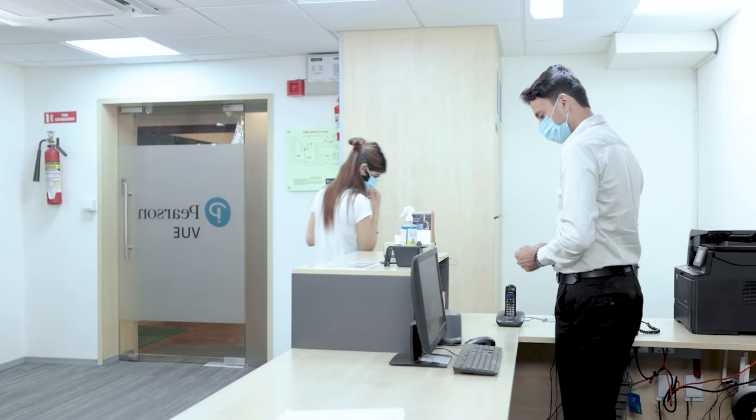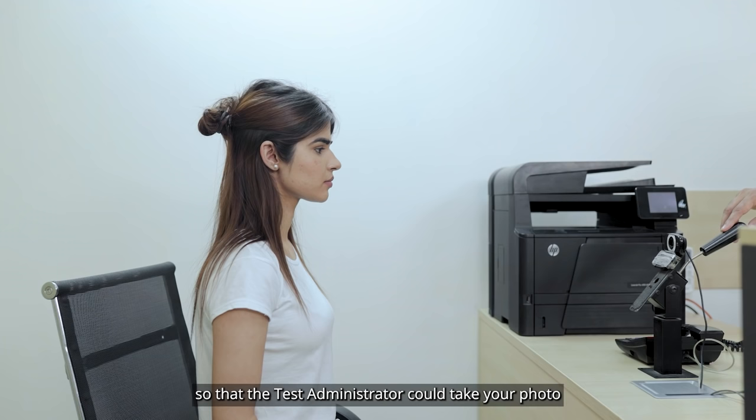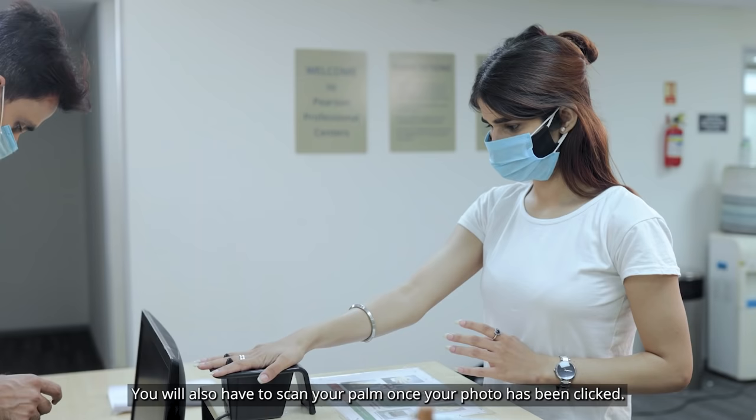You will be asked to remove your mask briefly so that the test administrator can take your photo and upload it on the database along with your other personal information. You will also have to scan your palm once your photo has been taken.